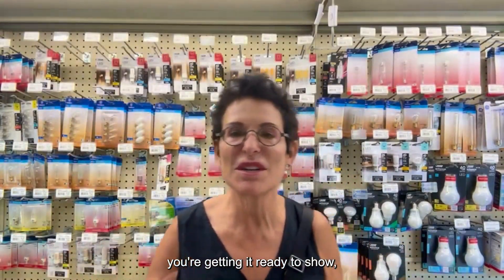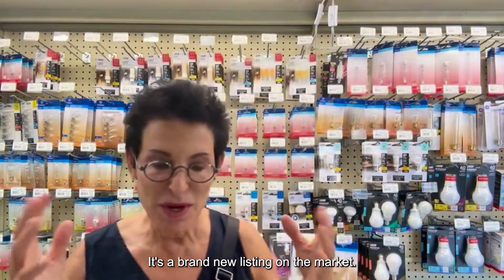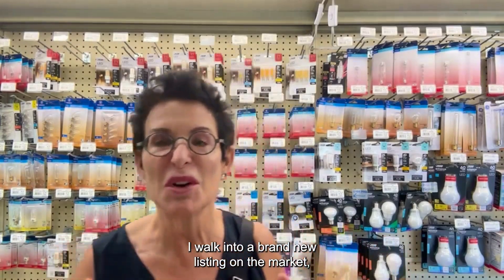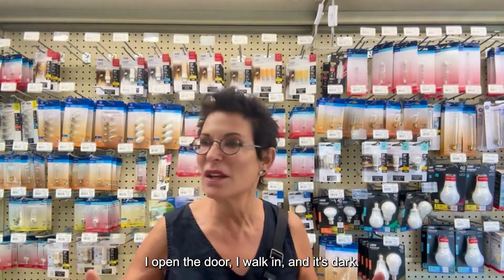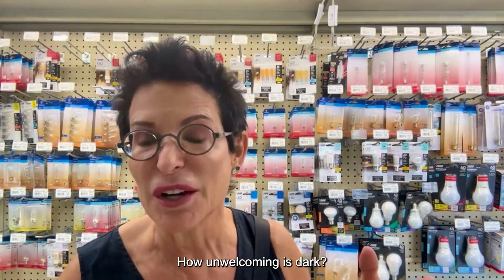You're cleaning your house up, you're getting it ready to show, you have people coming over, it's looking its best. Think about this: it's a brand new listing on the market. I can't tell you how many times I walk into a brand new listing, open the door, walk in, and it's dark. How unwelcoming is dark?